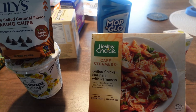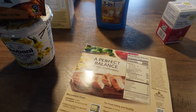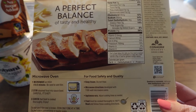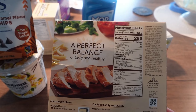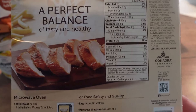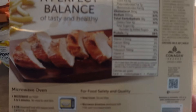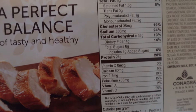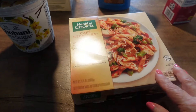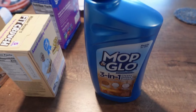I picked up this grilled chicken marinara parmesan meal - it's the Healthy Choice. Let me look at the back: it's got 20-21 grams of protein, 280 calories, and 36 total carbs, which is kind of high, but I thought it might be good.